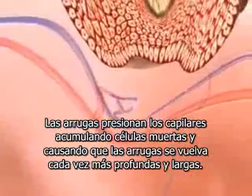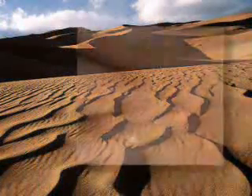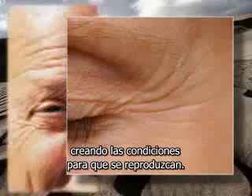Wrinkles press against capillaries, accumulating dead cells and causing the wrinkle to become even deeper and longer. Dead cell clusters, which also appear along the sides of the wrinkle, perpetuate the cycle. They're the breeding ground for new wrinkles.